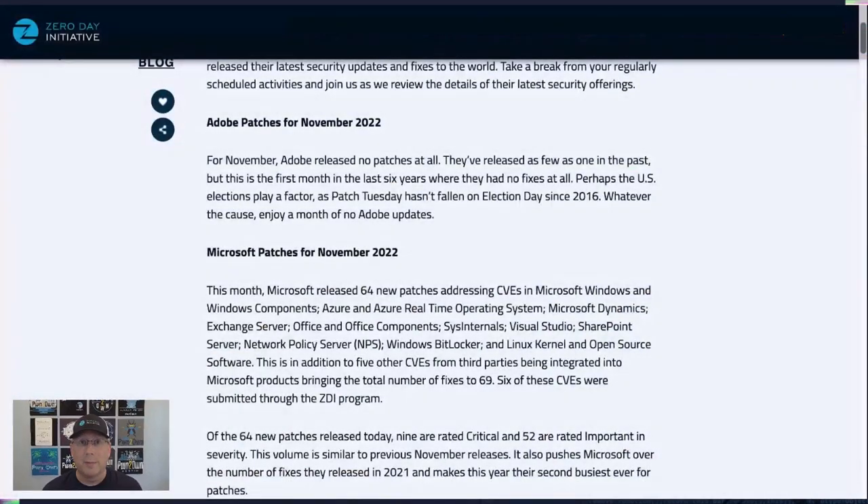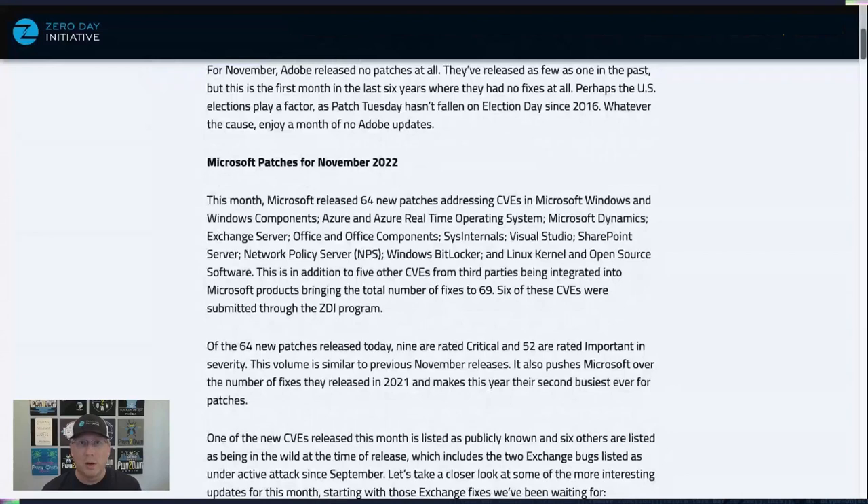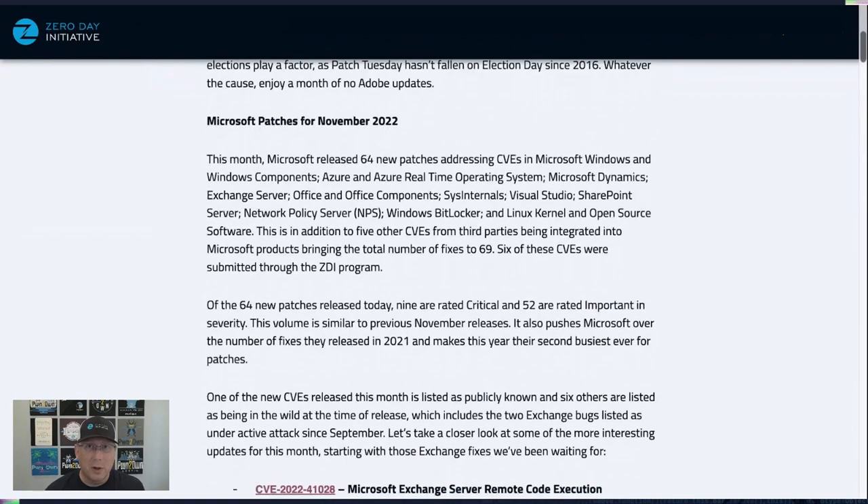We do have plenty to talk about when it comes to Microsoft. Diving into the blog, we have 64 new CVEs being released this month across quite a few different products — pretty much the same components we're used to seeing: Office, Windows components, Azure, Azure RTOS. Of the 64, nine are rated Critical and 52 are rated Important in severity.